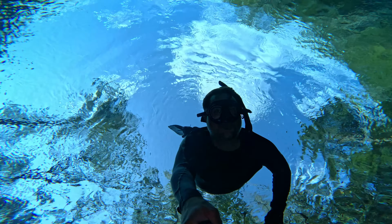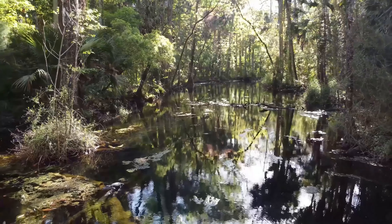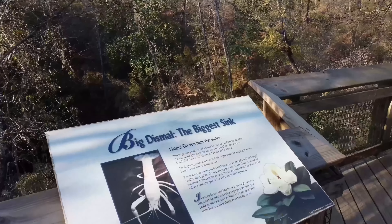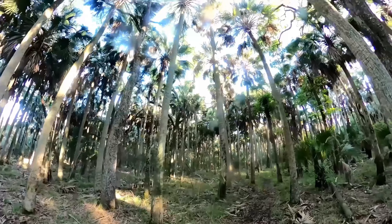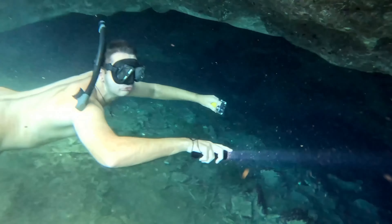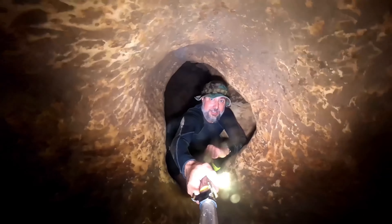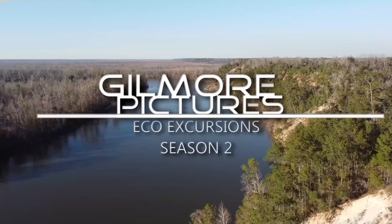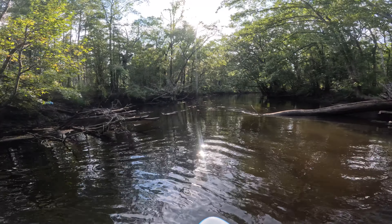On this episode, we'll explore the underwater world of Cypress Springs, all by myself. We'll start this paddle at Holmes Creek at Cotton Landing and work our way down to Cypress Springs.